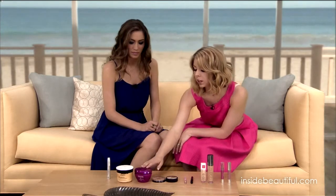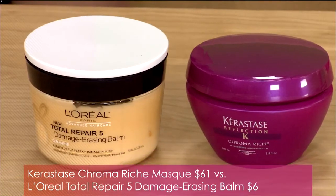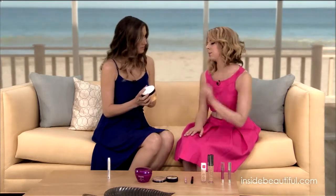Moving into hair care — a category where women waste a lot of money. You can get fabulous products from the drugstore, whether it's shampoo, conditioner, or styling products. The Kerastase Chroma Reach hair mask is a beloved product but costs $61. From L'Oreal, you can get their Total Repair hair mask for just $6 — about ten times less. After testing each on opposite sides of hair for one week, the results were exactly the same. No need to pay ten times the price.